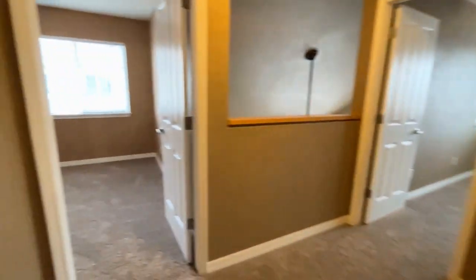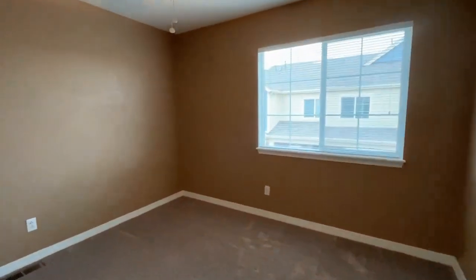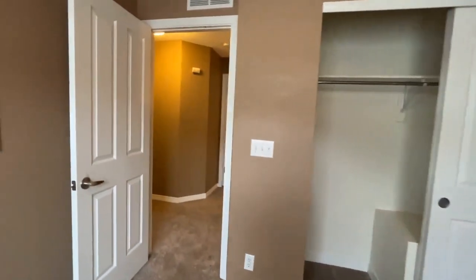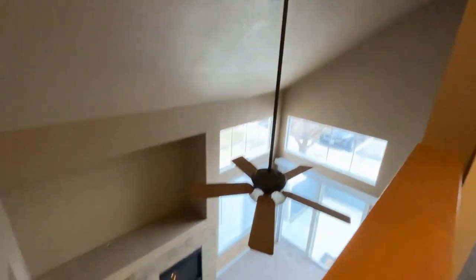Upstairs we've got two bedrooms and one bathroom. There is access to the bathroom from the hall here. Just to the left we've got one of the two bedrooms up here — good size. There's a nice overlook there.